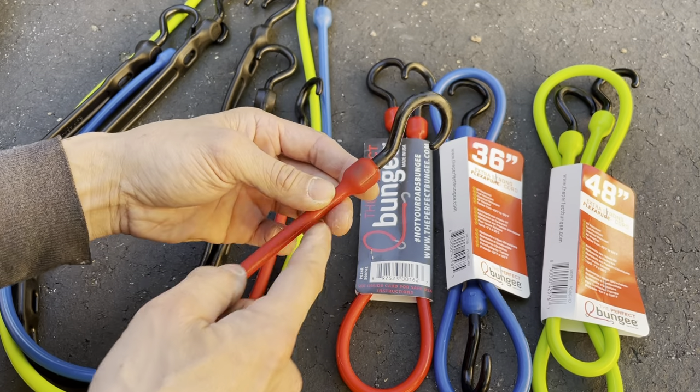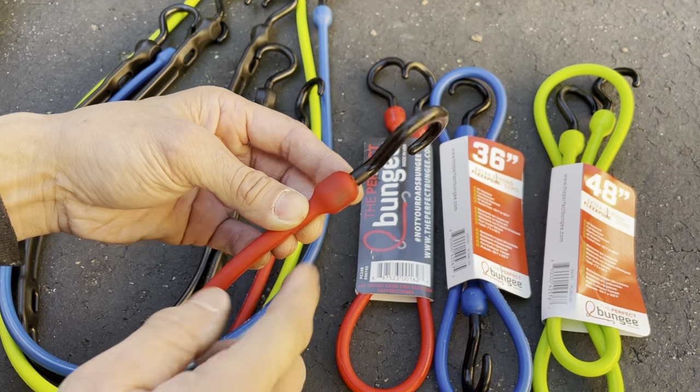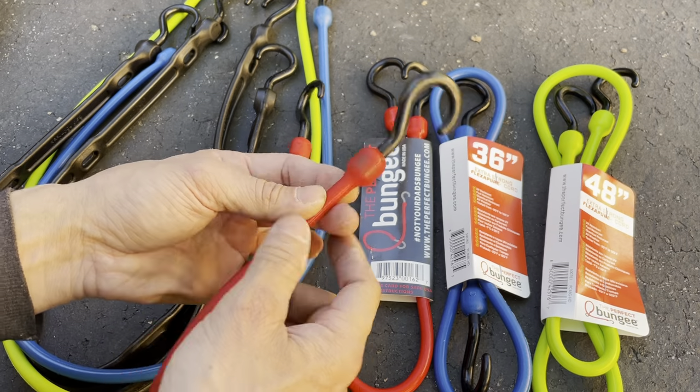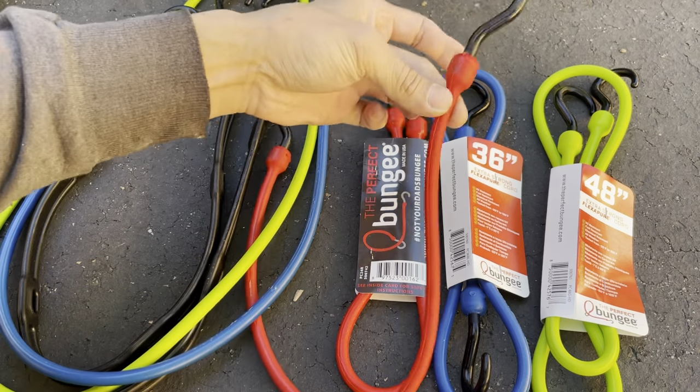I just got these a few weeks ago so I don't know how well they'll hold up over time. You can already see it's a little worn right here, so I'm not sure how well they'll hold up, especially with the hook being molded into the bungee section.